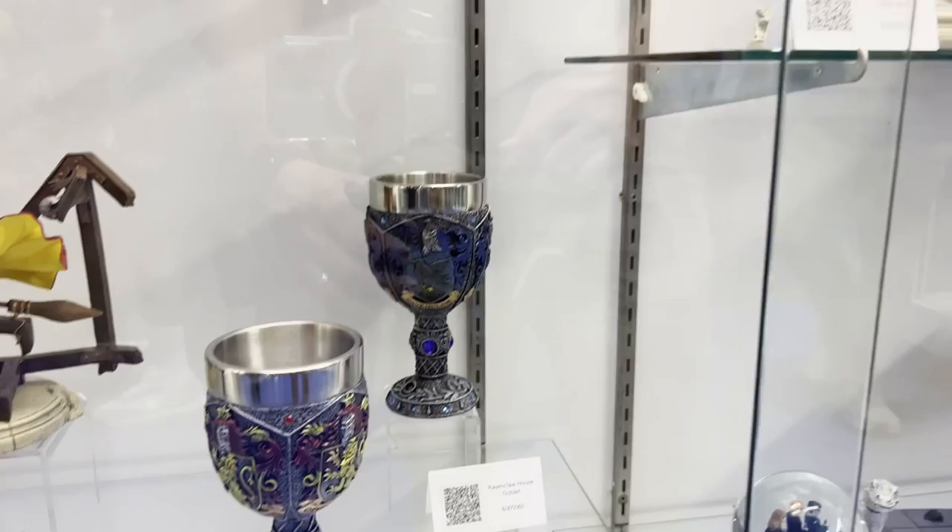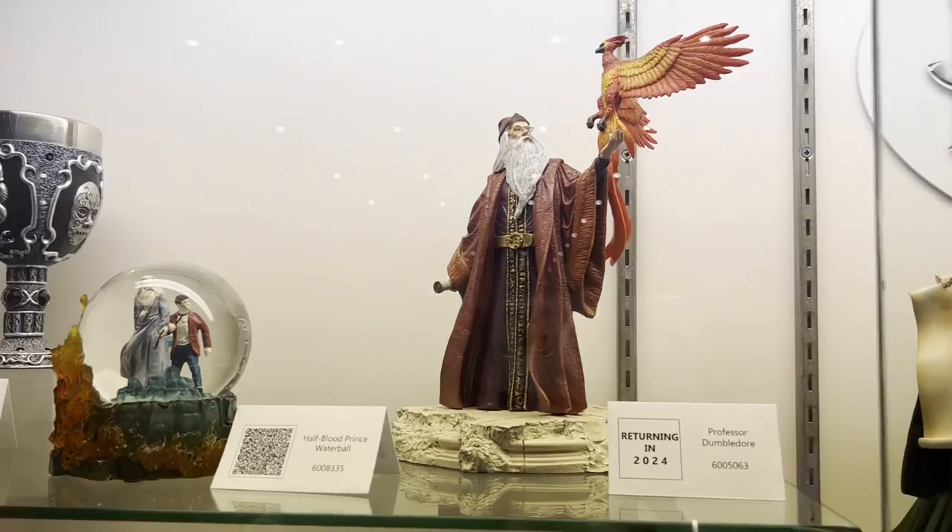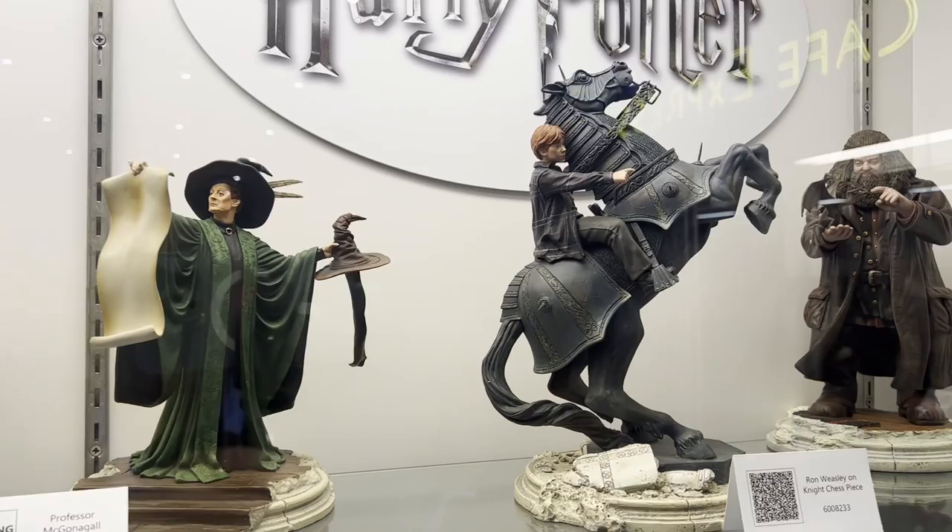Everything that you're seeing here is all cast in resin and it's all hand-painted. A lot of this is sculpted in Burbank, California, and we do a master paint in Burbank, California as well before it goes off to the master. So we really do tightly controlled QC.